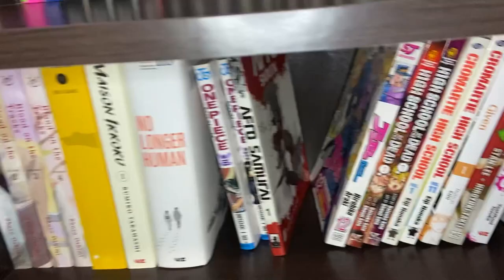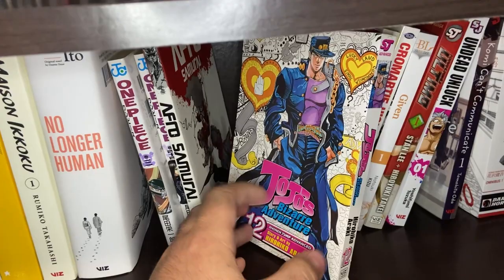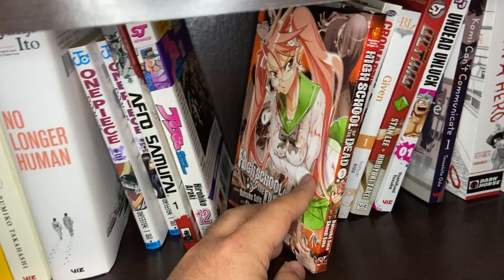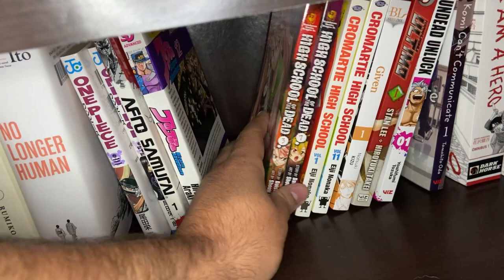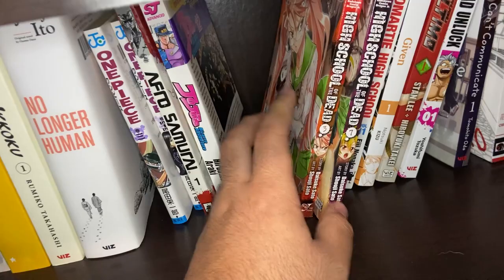JoJo's Bizarre Adventure Volume 12 from Stardust Crusaders — an old volume from my old life that I still have. Not sure why I have Volume 12, but that's just the way it is. High School of the Dead — a classic zombie ecchi story about high school students surviving a zombie apocalypse. I only have Volumes 3 and 7, found them for below retail at a secondhand store. I don't know if I'll ever complete the series because some of the volumes go for quite a bit now.